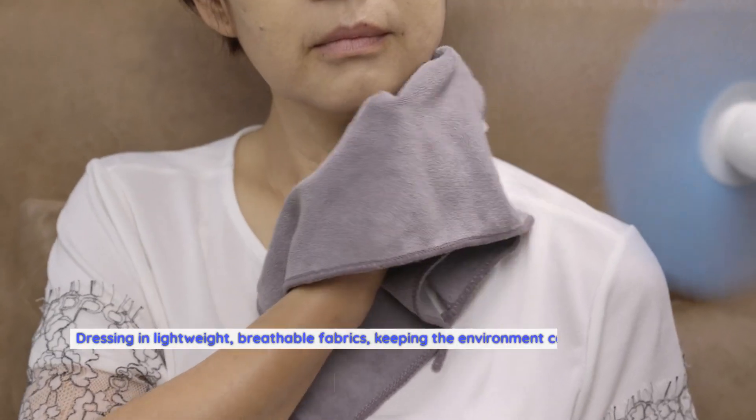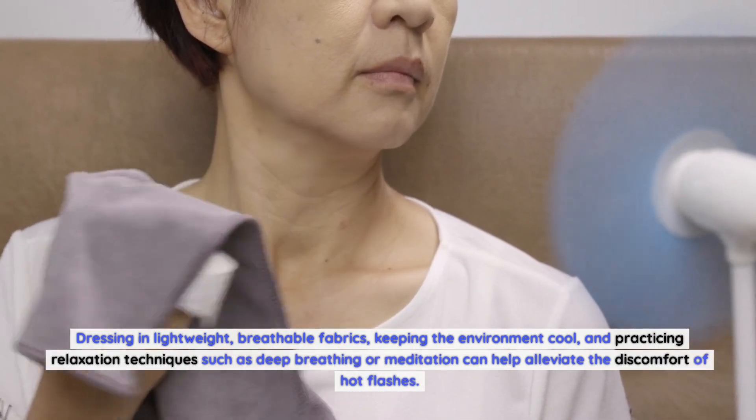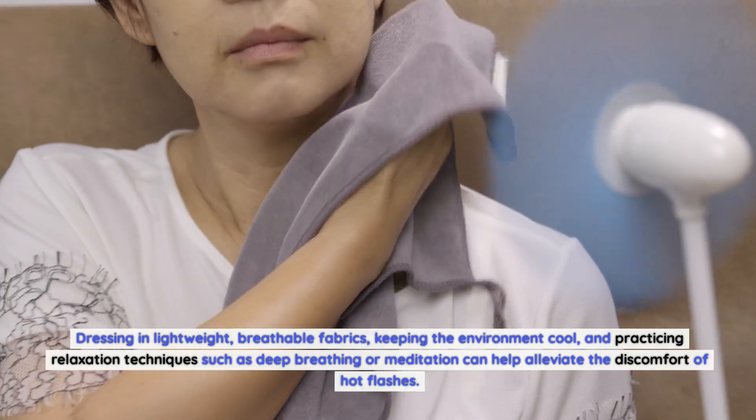Dressing in lightweight, breathable fabrics, keeping the environment cool, and practicing relaxation techniques such as deep breathing or meditation can help alleviate the discomfort of hot flashes.